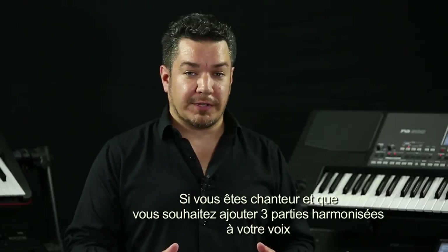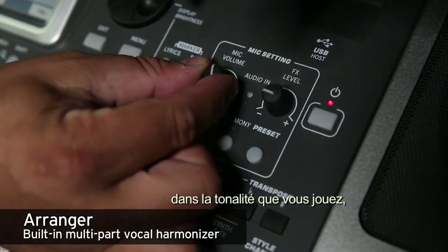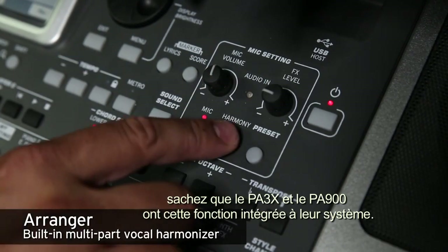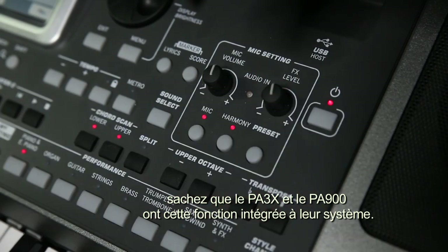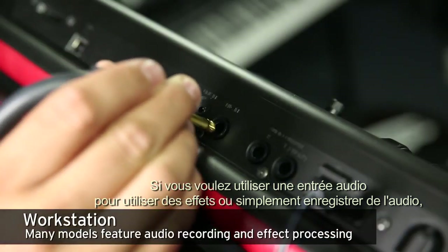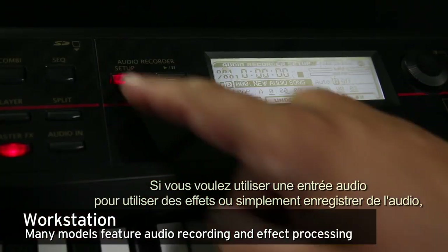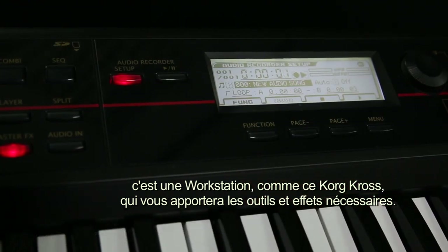If singing is a part of your gig and you need to create three-part harmony from your voice that matches the key you're playing in, some arrangers like the PA3X and PA900 have that functionality built right in. If you want to use audio inputs for vocoding, effects processing, or recording audio, a workstation such as the Kronos X gives you a huge variety of effects and production tools.